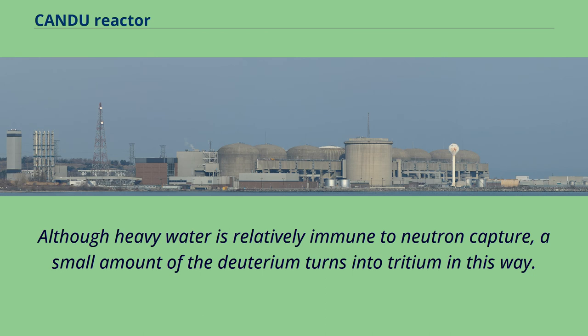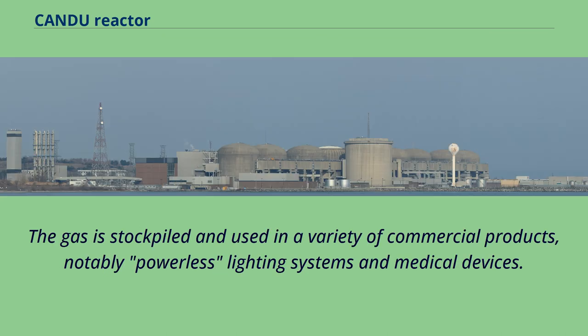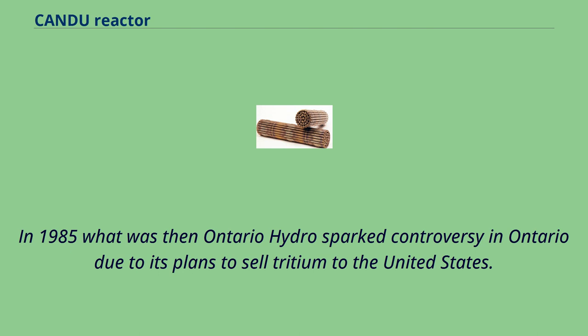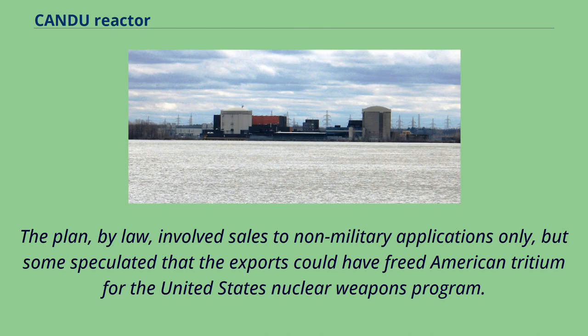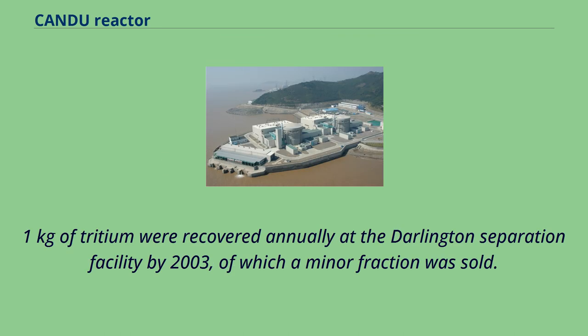Although heavy water is relatively immune to neutron capture, a small amount of the deuterium turns into tritium in this way. This tritium is extracted from some CANDU plants in Canada, mainly to improve safety in case of heavy water leakage. The gas is stockpiled and used in commercial products, notably powerless lighting systems and medical devices. In 1985, what was then Ontario Hydro sparked controversy in Ontario due to its plans to sell tritium to the United States. The plan, by law, involved sales to non-military applications only, but some speculated that the exports could have freed American tritium for the United States' nuclear weapons program. Future demands appear to outstrip production, particularly for experimental fusion reactors like ITER. Between 1.5 and 2.1 kg of tritium were recovered annually at the Darlington separation facility by 2003.